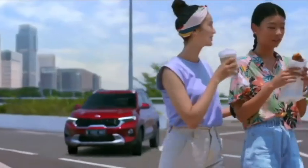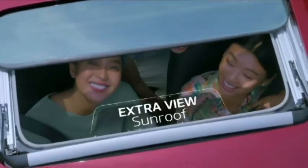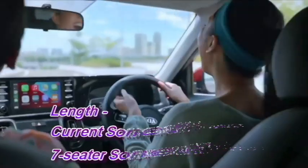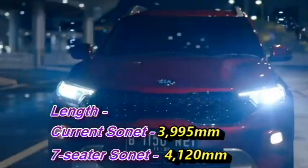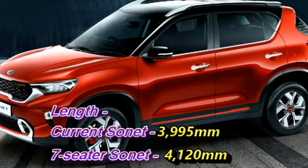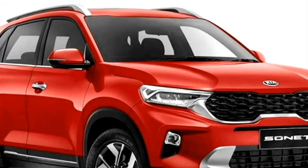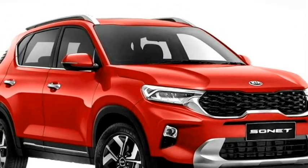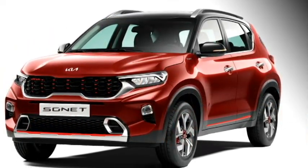In terms of exterior look, there will be a few cosmetic changes including an increase in length. Currently the Sonet is 3995mm long, and the 7-seater version will be longer at up to 4120mm. Up front, it will get the same crown jewel LED headlights with LED DRLs, Kia's signature tiger nose grille with chrome inserts, LED fog lights, slick black air inlets, and an updated front bumper with a silver front skid plate.